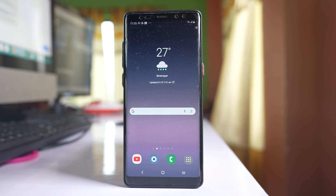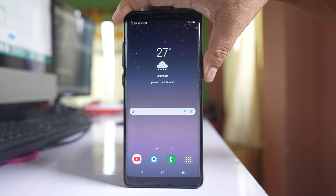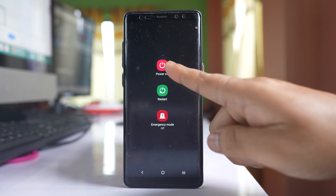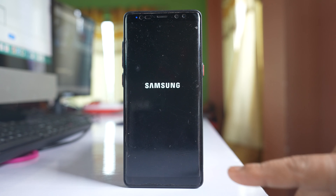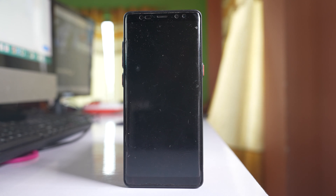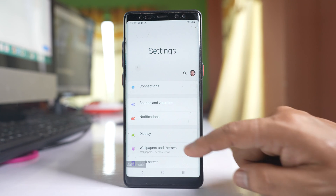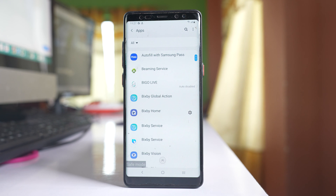Once you know your phone has been hacked, the first thing to do is remove any applications that look suspicious and which you have not installed. For that, you have to go to safe mode. To enter your Samsung phone in safe mode, press the power off button, then tap and hold the power off button again, and select safe mode. Once your phone has rebooted in safe mode, go to settings and scroll down to apps.